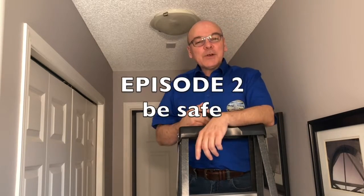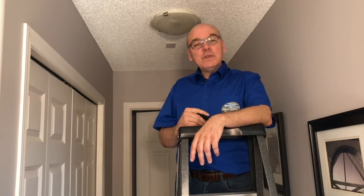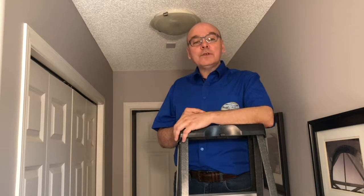Hi there, I'm Walter Krebs from Prairie Home Inspection. Welcome to this week's episode of Tuesday's Tips, your weekly home inspection tip that is meant to help you on your search for a new home.